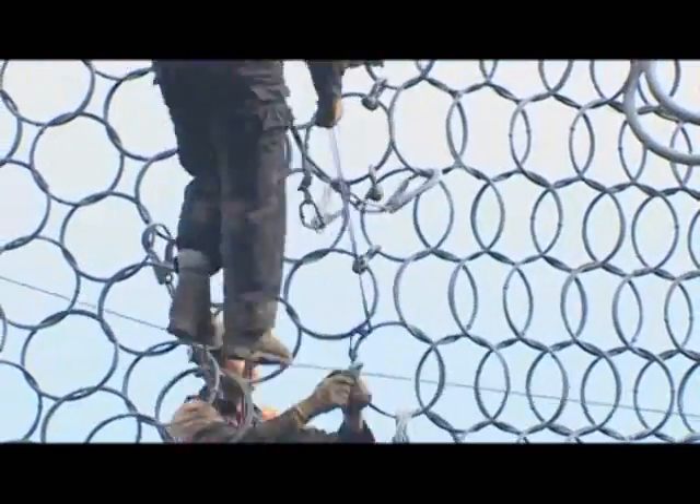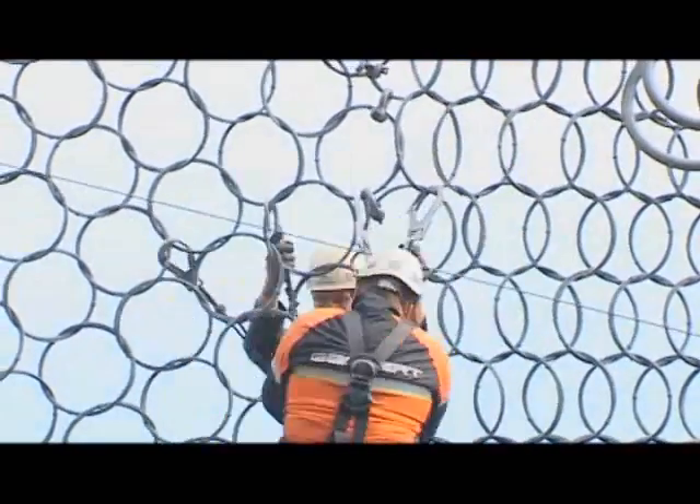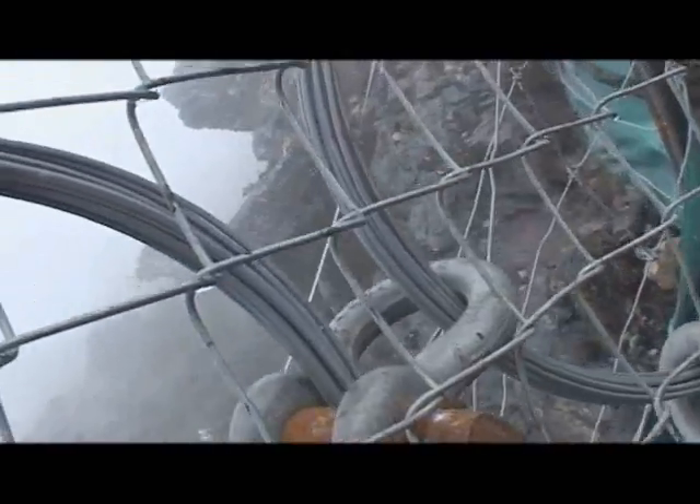Finally, the sections of ringnet panels are shackled together, and a 50 by 50 millimetre mesh installed over the ringnets, completing that section of the barrier.